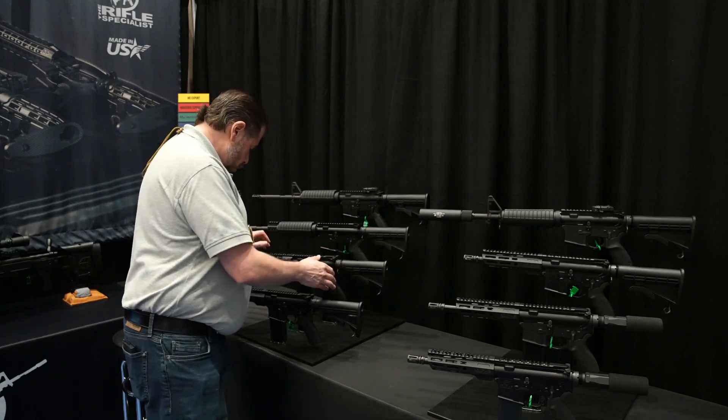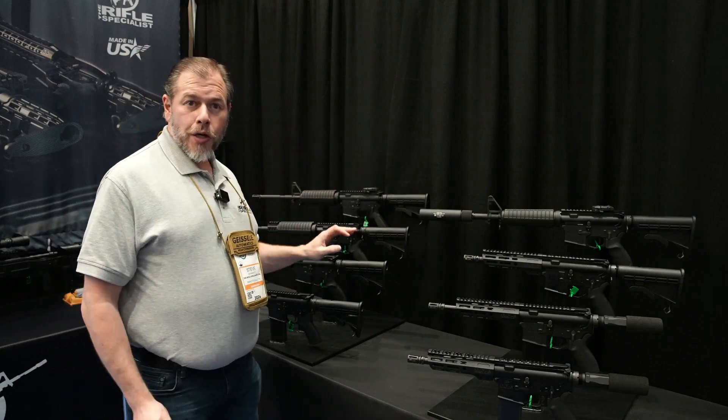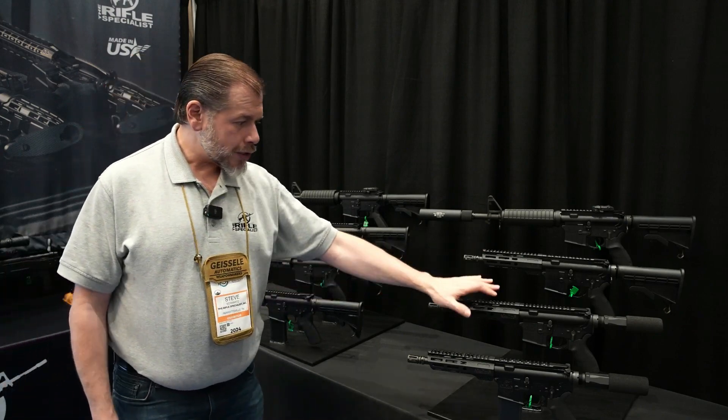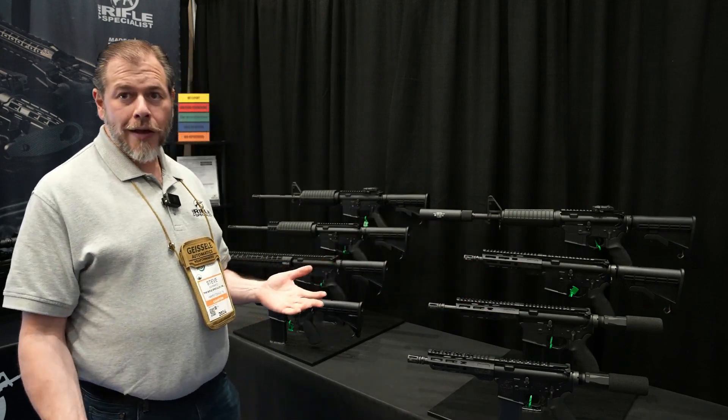We offer 5.56 as short as 8-inch and 300 Blackout as short as 9-inch. These are SBRs and we've also got them in pistol form — same gun, just pistol versus stock, so tax stamp versus not.